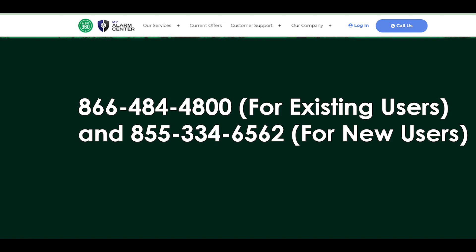Cancel my alarm center service over the phone. Dial the my alarm center phone number 866-484-4800 for existing users, and 855-334-6562 for new users, and wait for some time to get connected with one of their team members on your call.